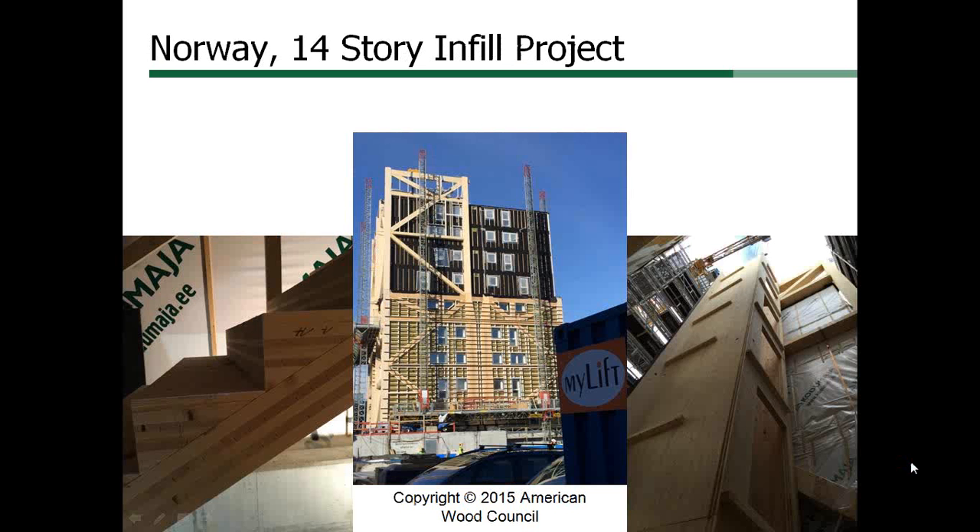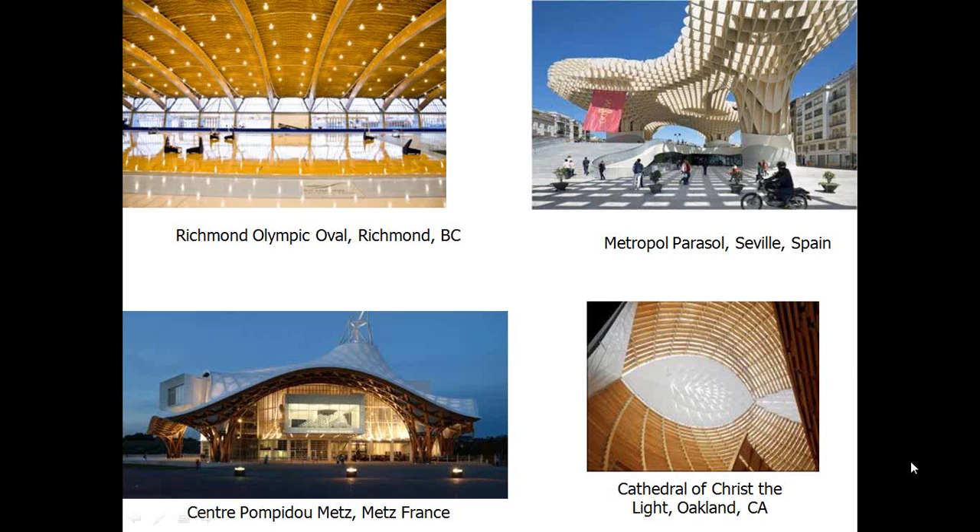In Norway, construction is underway on a 14-story housing project with heavy timber and CLT located over a concrete podium structure. Overseas, there have been a number of approaches to fire resistance utilizing gypsum board and even intumescent paint. There is no shortage worldwide of creative projects using CLT and heavy timber construction.